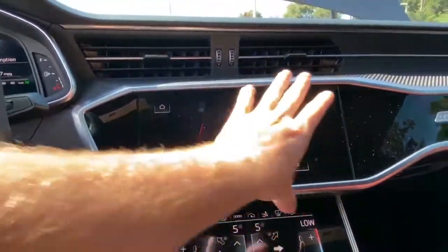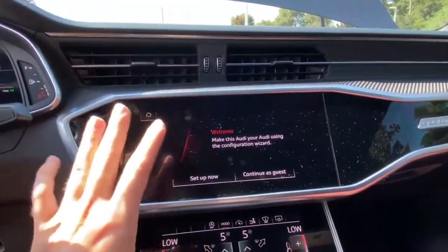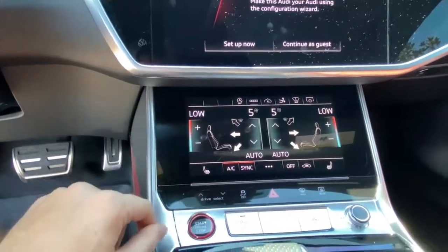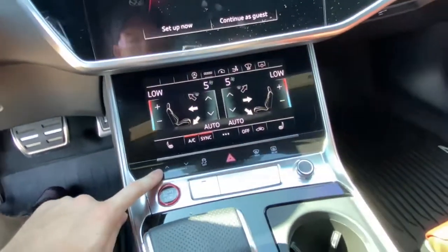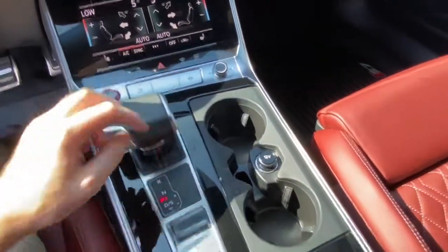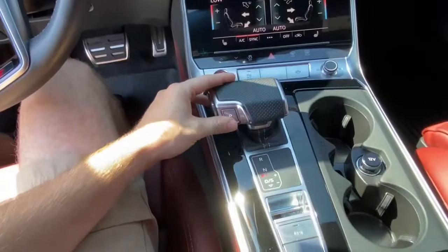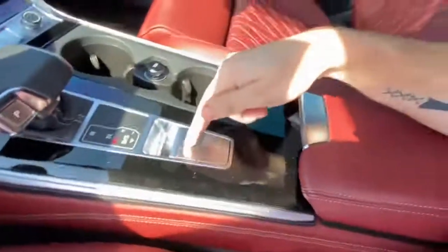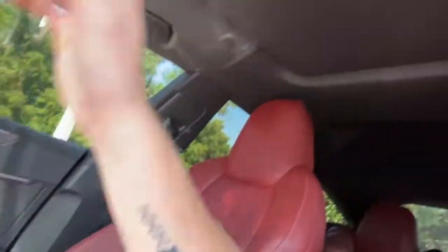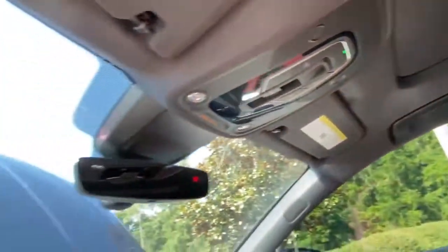You'll have your first infotainment system here, full digital climate control, and your different drive selects. You'll have your volume button there, two cup holders, gear selector with a sport mode, an electronic parking brake, and a nice wireless charger down there. It does have a sunroof as well as the auto-dimming mirror.